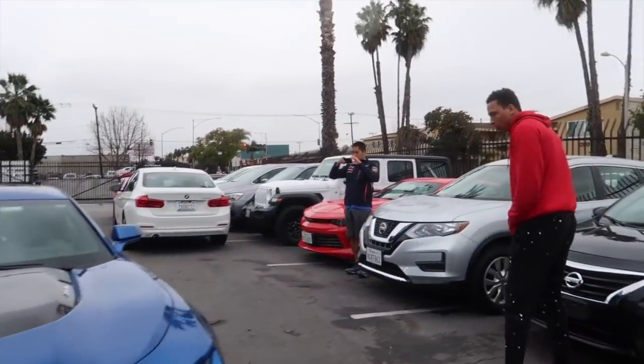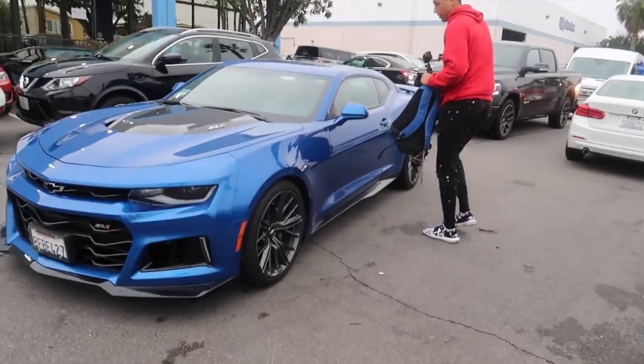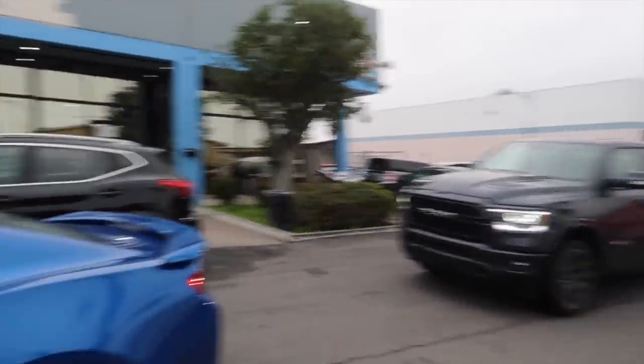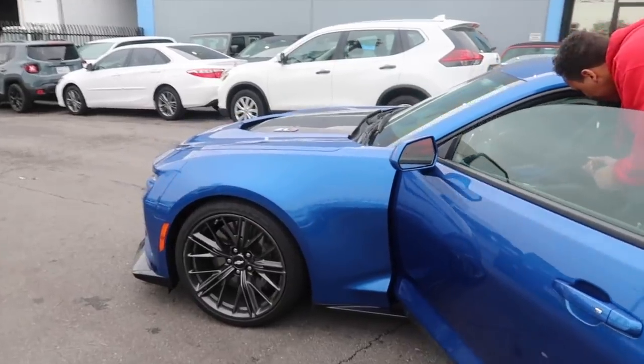He's taking his pictures now. Also in the comments below, let me know if you guys want to see a ZL1 versus a Hellcat race — comment down right now if you guys want to see that because we might be able to make that happen. Corey's about to get in his brand new car. I'm in the truck — big rental. Feel like a rapper now.